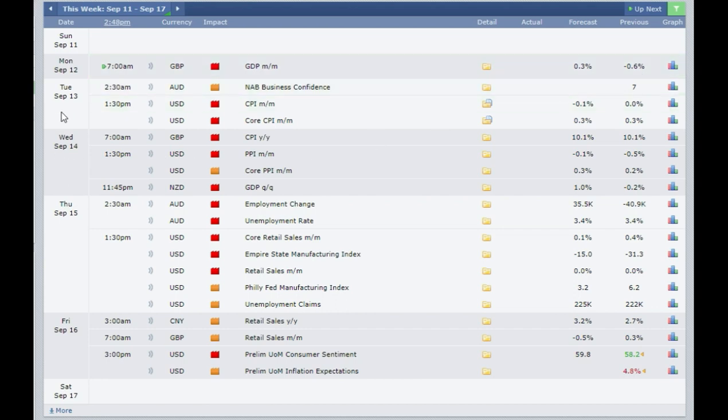Then on Tuesday the 13th of September at 1:30 pm London time, we have the CPI coming out of the USA. It's a consumer price index. The previous one was 0.0% and it is expected to go down to minus 0.1%. If it goes 1% or more then you need to buy the USD. If it goes minus 0.3% or less then you need to sell the US dollar.